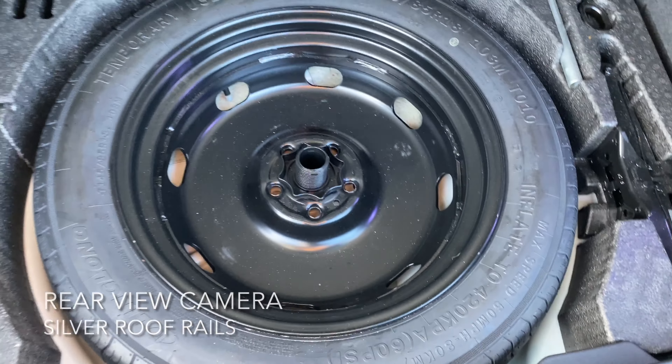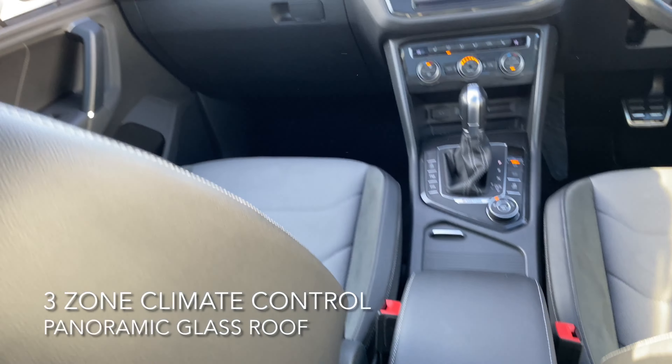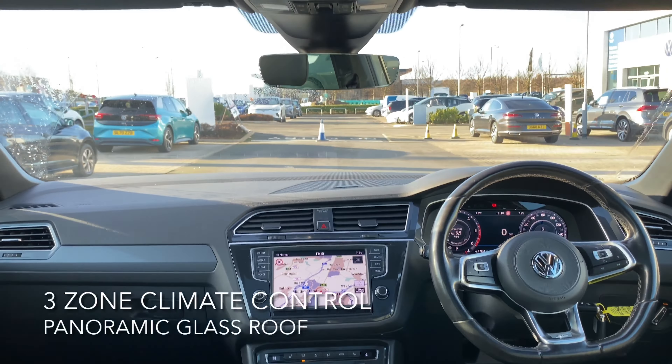The interior has heated front seats, three zone climate control, and a panoramic glass roof. For more information feel free to phone, email, or pop into Western Volkswagen Newbridge.